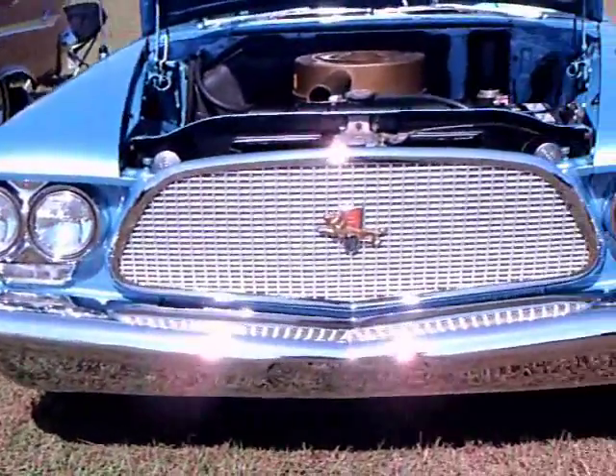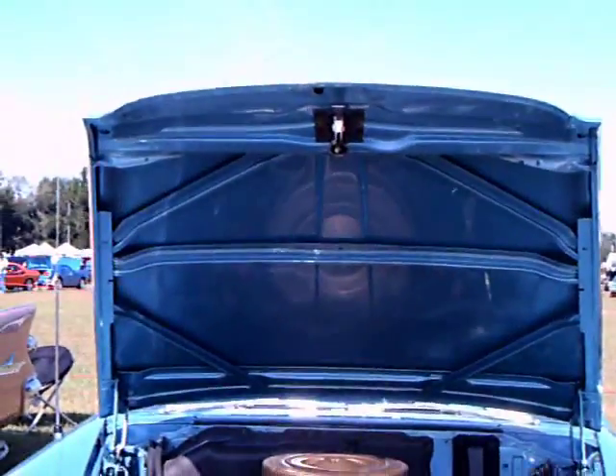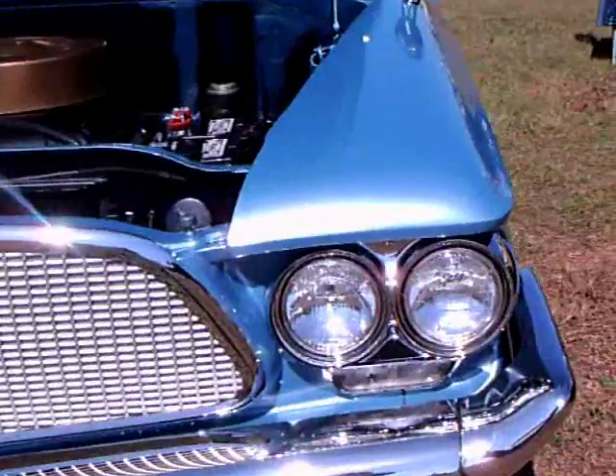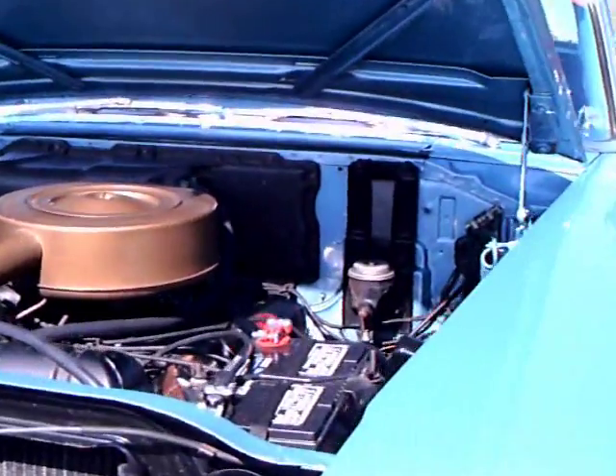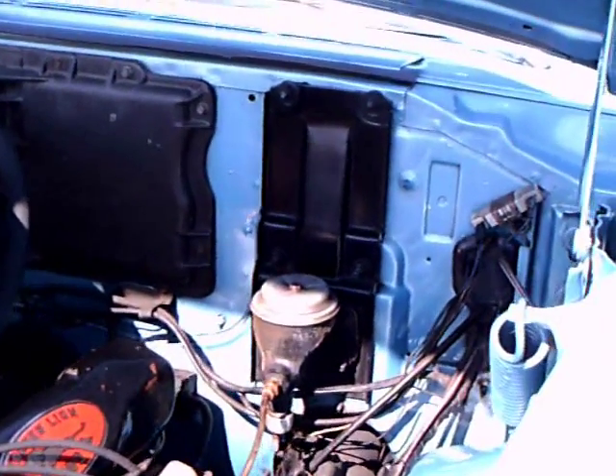This is a 1960 Chrysler Windsor four-door sedan. It's a really pretty blue, with a massive grille. Looking under the hood, it's a 383 cubic inch engine.